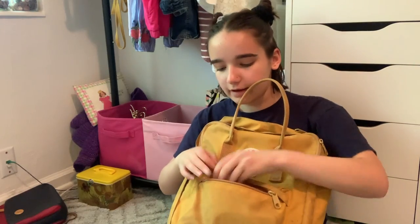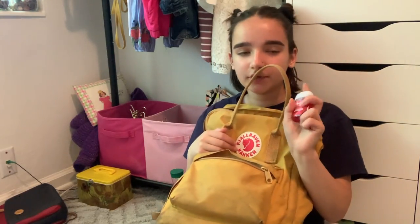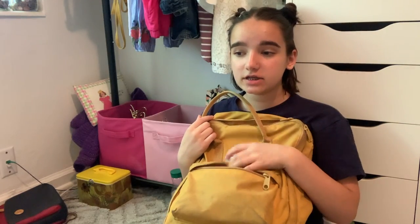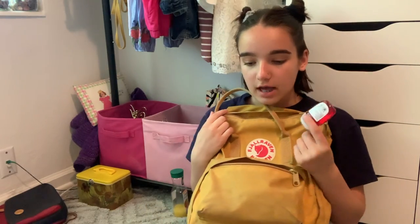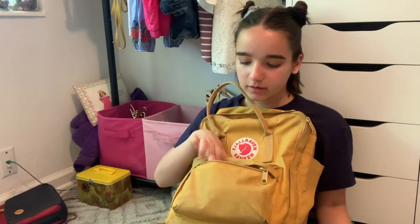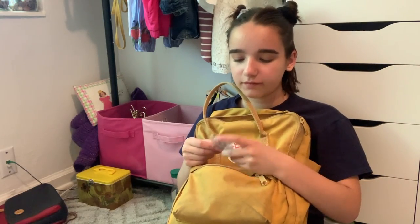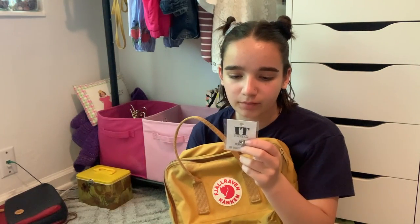Now into the little top pocket. I have this hand sanitizer from Bath and Body Works — I got it for my friend, left it in my locker, and never gave it to her, so I just kept it. And I have a pin from the IT movie that says 'The Losers Club.'